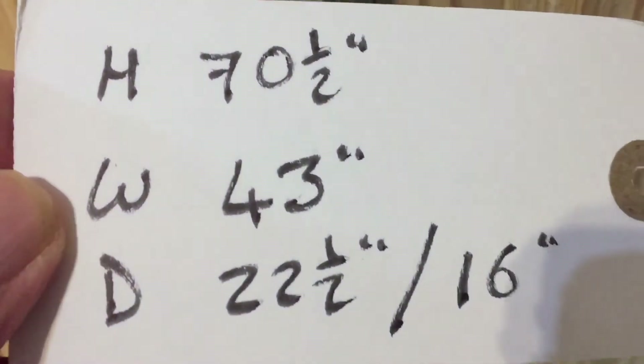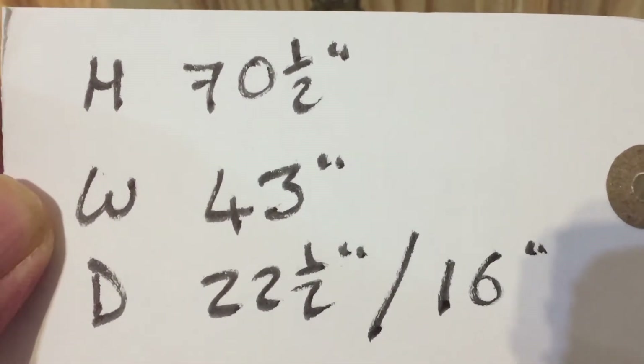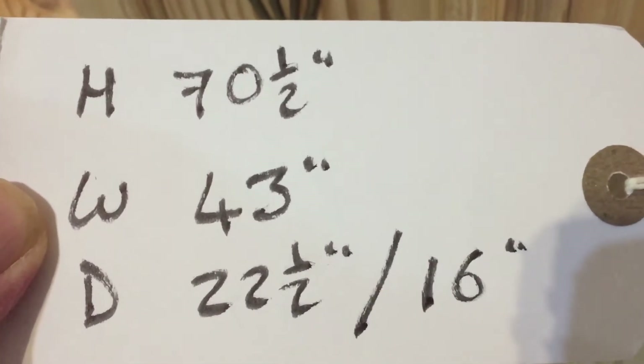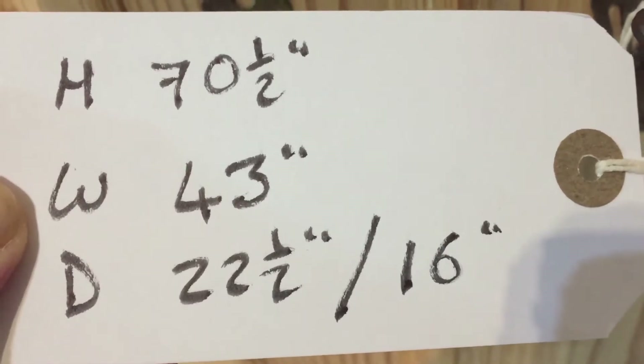The height is 70 and a half inches, the width at the widest point is 43 inches, the depth at the deepest point is 22 and a half inches, and the internal depth — that's the hanging space — is 16 inches.